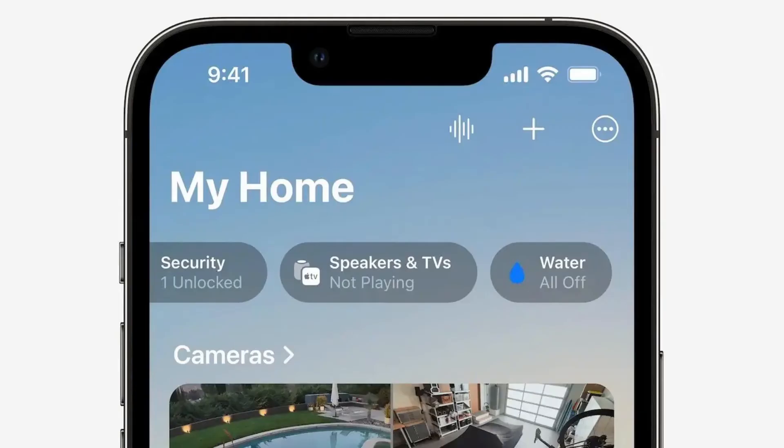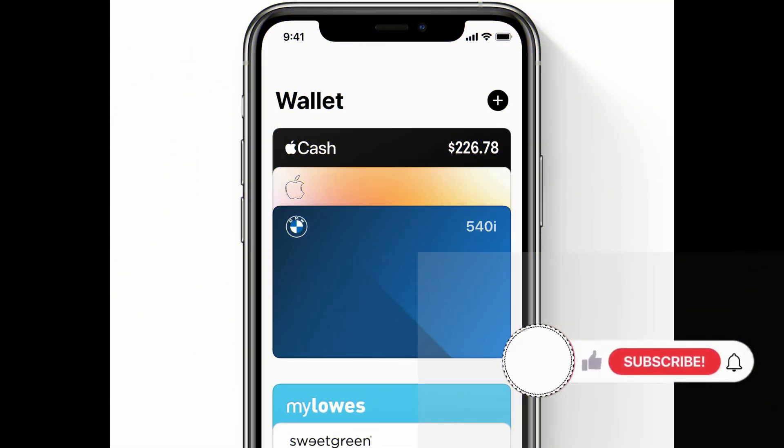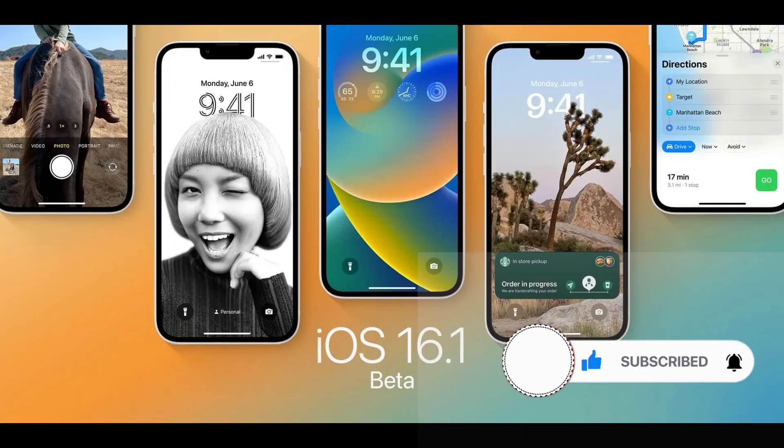iOS 16.1 will be available for any iPhone capable of running iOS 16, which includes the iPhone 8 and newer. The update will be available on October 24th, and once released, you can install it right from the Settings app on your iPhone. Make sure to subscribe and hit the bell icon to get instant tech updates.